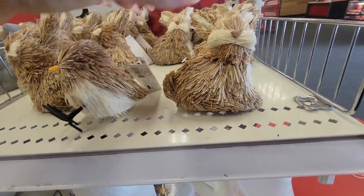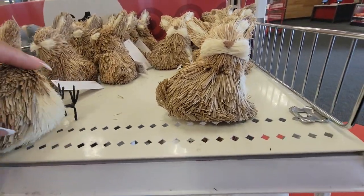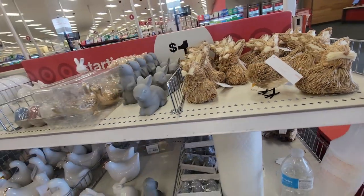Look at these little chickens. And then they have the little rabbit — a dollar.